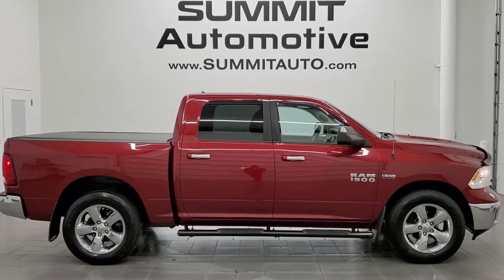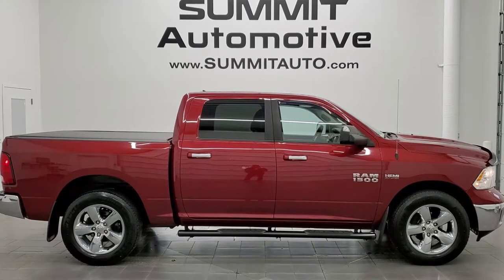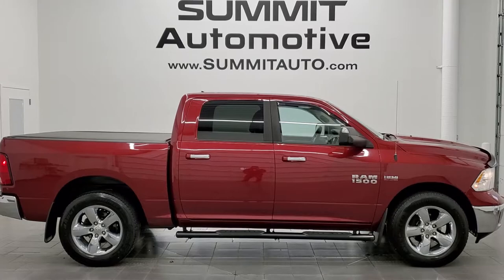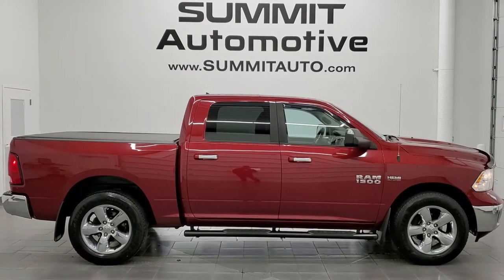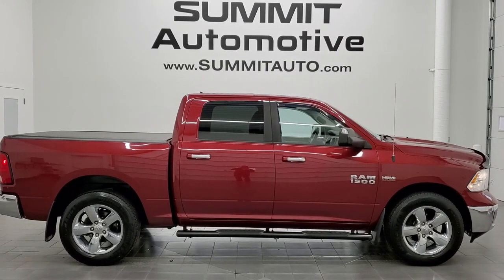In a second you will see a link to subscribe to our YouTube channel in the upper left, a link to more Ram 1500 truck videos in the upper right, a link to this vehicle on our website in the lower left, and a link to one of our latest YouTube videos in the lower right. We're super excited to help you with this ultra clean 2014 Ram 1500 Crew Cab Short Box Bighorn in Deep Cherry Pearl. Thanks again for checking out the video. Remember to like, subscribe and share.